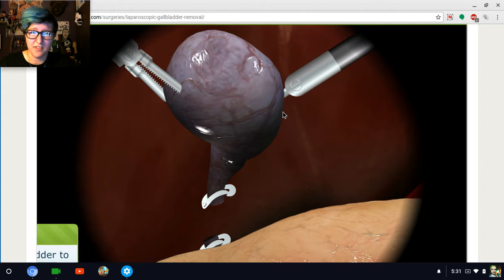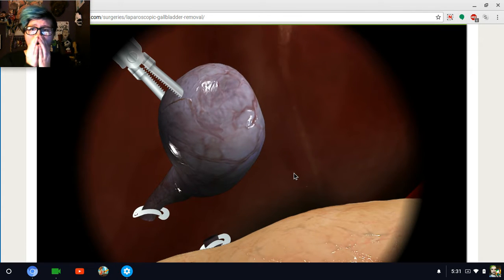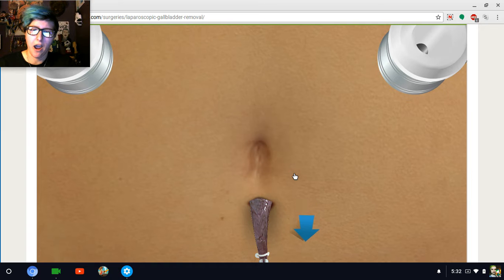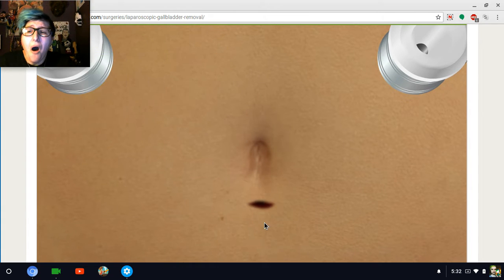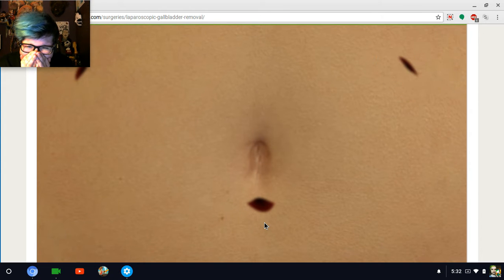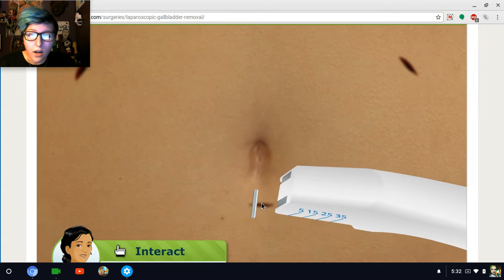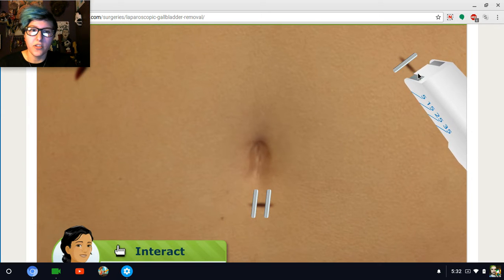Fantastic. Looks like you've done this before. No, I haven't, Dr. Susie. Our scope shows that everything's clean. We've removed the gas, so let's close him up. That's it? That's literally all they do.